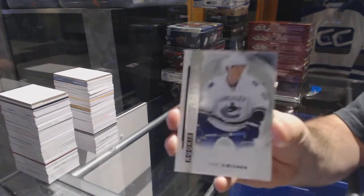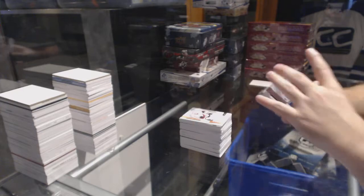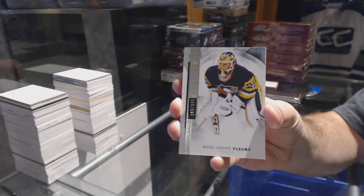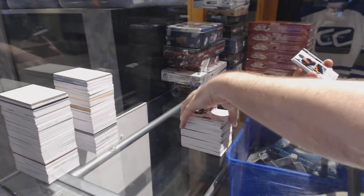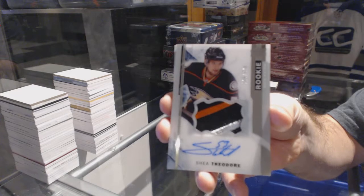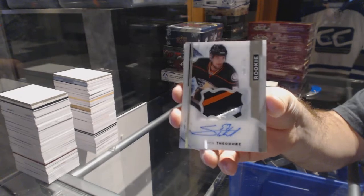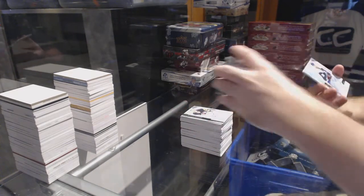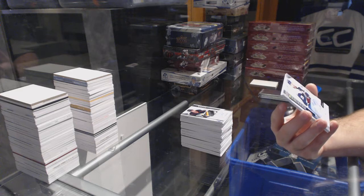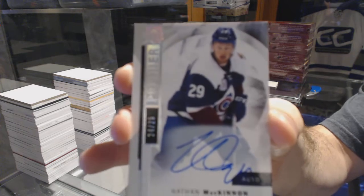Vancouver Canucks 299, rookie Jake Virtanen. Pittsburgh Penguins at 399, Marc-Andre Fleury. That's cool. We've got a 3-color Rookie Patch Otto to 375 for the Anaheim Ducks, Shea Theodore.